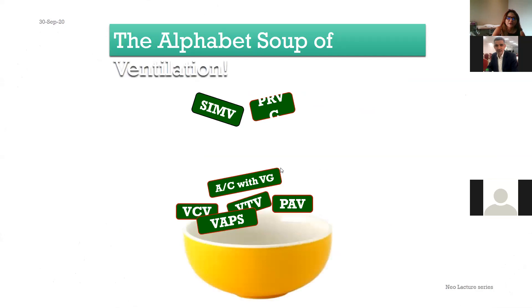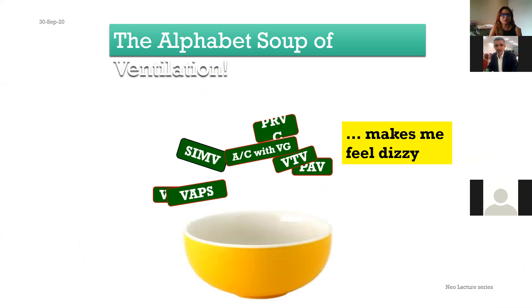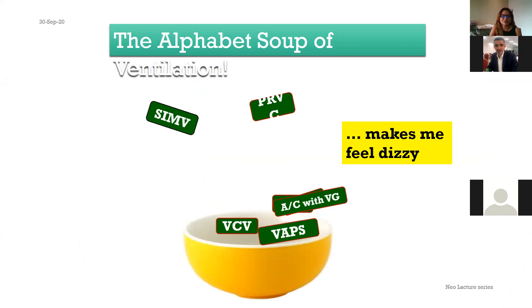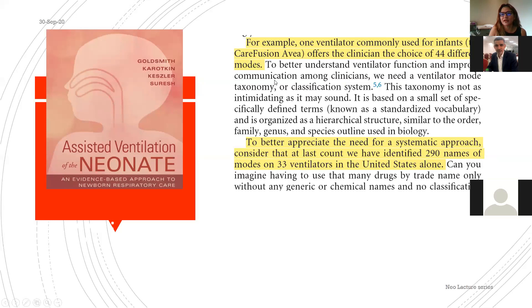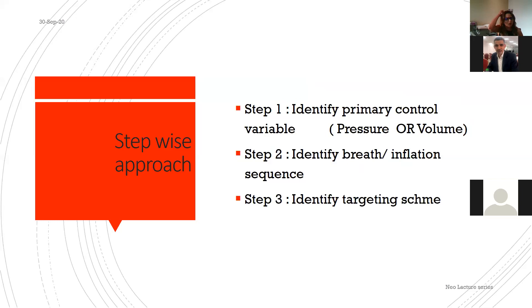When looking at ventilation modes, it can feel like an alphabet soup — dizzying. One ventilator in Goldsmith's textbook offers 44 choices to the clinician. The last count was 290 mode names across 33 ventilators in the US alone. Don't be overwhelmed — simplify and know exactly what you need. When putting a baby on a ventilator, use a stepwise approach.